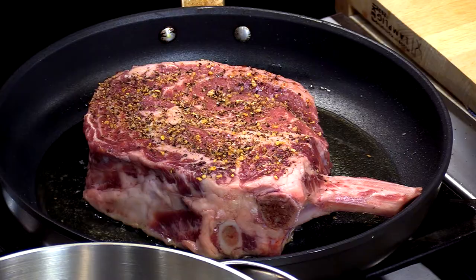About how long does a steak like this take to cook? Depending on how you like it cooked. Medium rare? Medium rare — about 24 minutes.